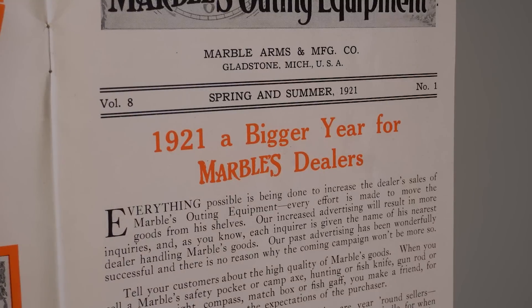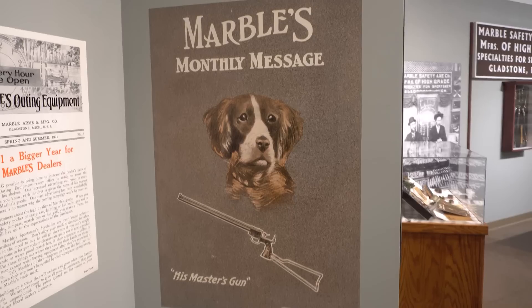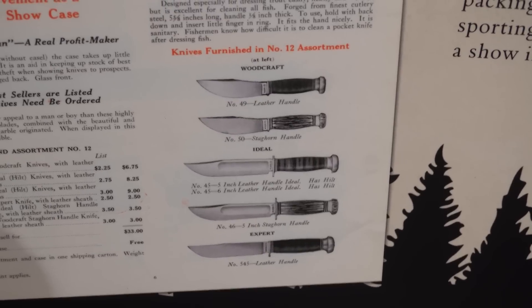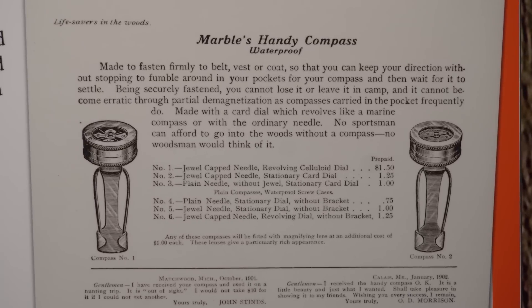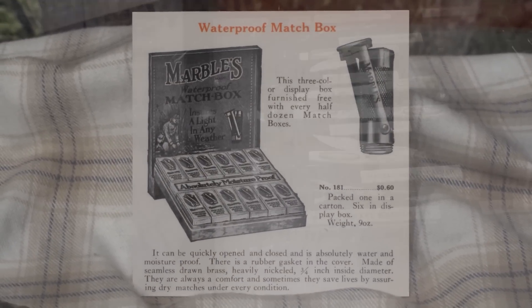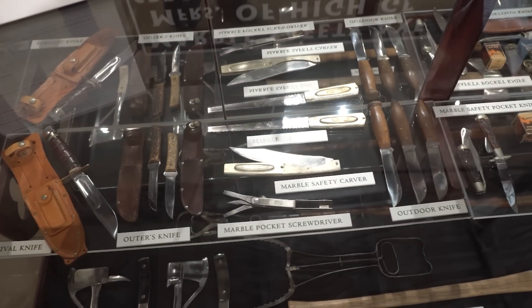Webster Marble was a timber cruiser, an inventor, an entrepreneur, and a miraculous businessman — one of the greatest marketers that the outdoor products industry has ever seen. He put the Upper Peninsula on the map as a center for the development, building, sales, and marketing of outdoor products, from knives and axes to compasses and all kinds of outdoor gear that really revolutionized the outdoor products industry in the early years of the 20th century.